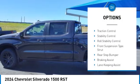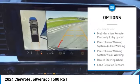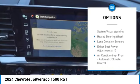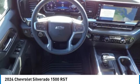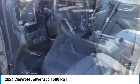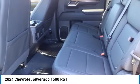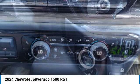LED active grille shutters, traction control, stability control, roll stability control, front suspension type strut, rear step bumper, braking assist. If affordable style and reliability are what you're looking for, this vehicle couldn't be more perfect. Drive it today.